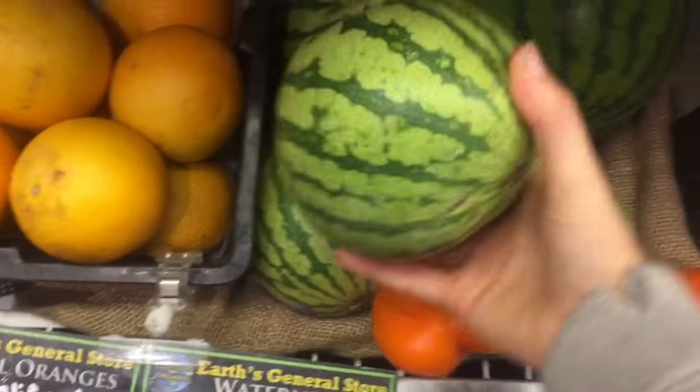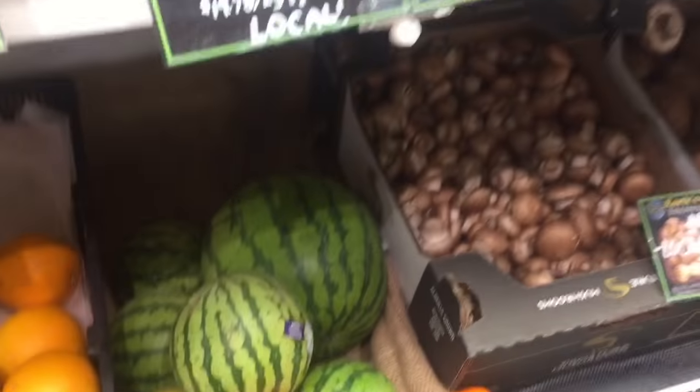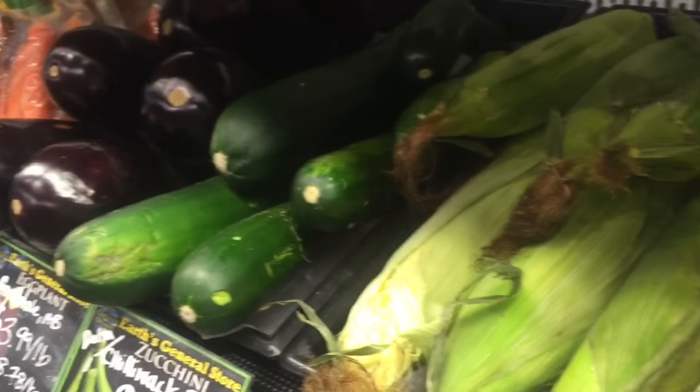I almost got this watermelon, but they are very expensive this time of year and they're so small, so I'm gonna pass on that. I came here really for some herbs and spices, some lettuce, and a couple other red ingredients. But I think I might get these green beans for a hazelnut green bean dish and some corn for my plum corn salad.